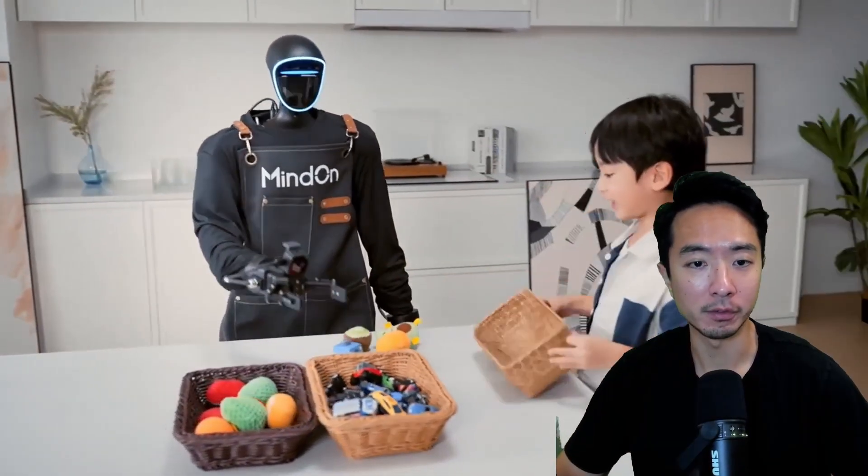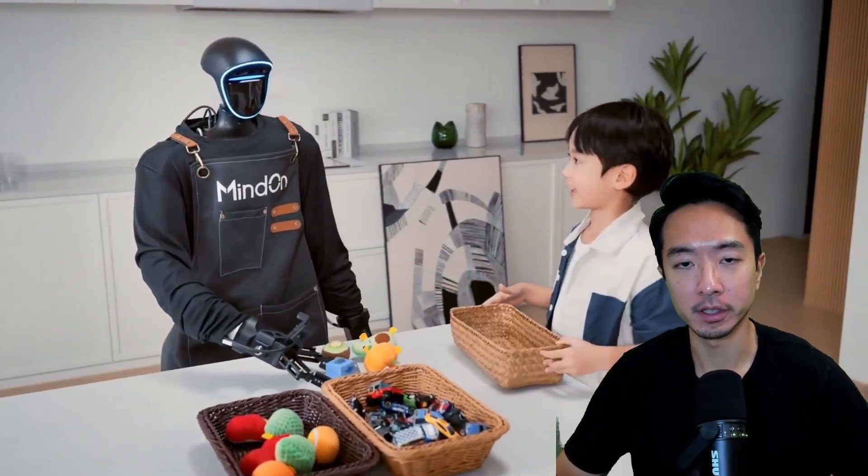So you can see that this robot definitely has a lot of room for improvement, especially the AI part of what MindOn was able to do. But here, as another demo, this is the robot sorting objects into different baskets.